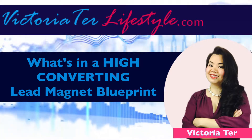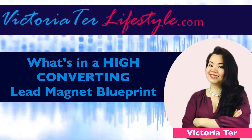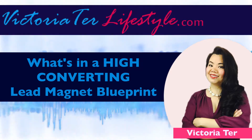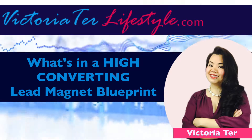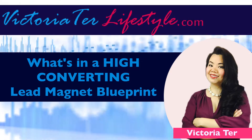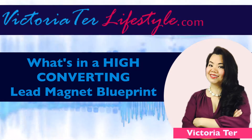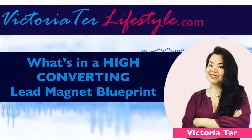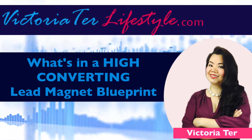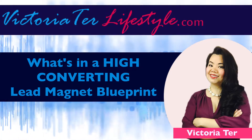Now let's dive into today's episode. I will be talking about a high converting lead magnet blueprint. You will be learning about what it is and the importance of how it contributes to the growth of your business. A lead magnet is pretty much anything that you offer of value to the interested party or potential buyer, and in exchange you get their email address or contact information so that they can get on your email list.